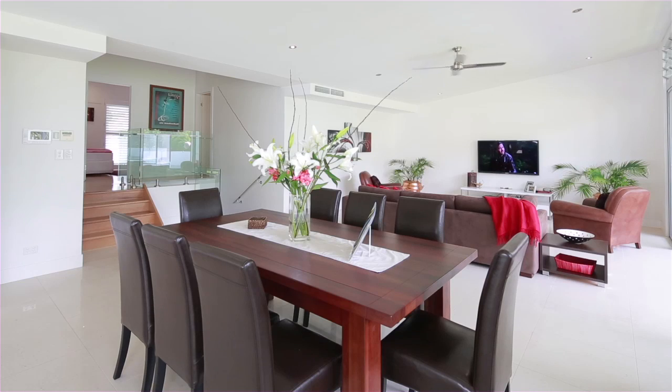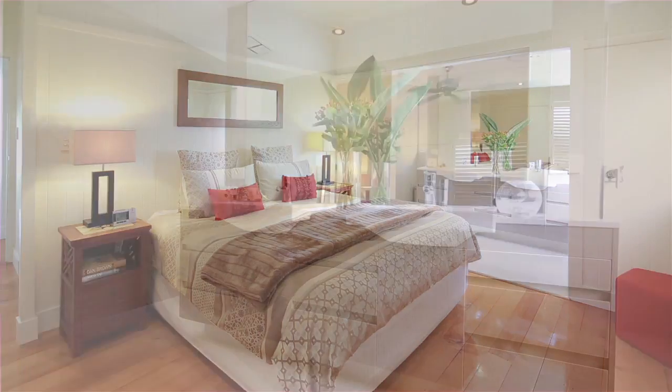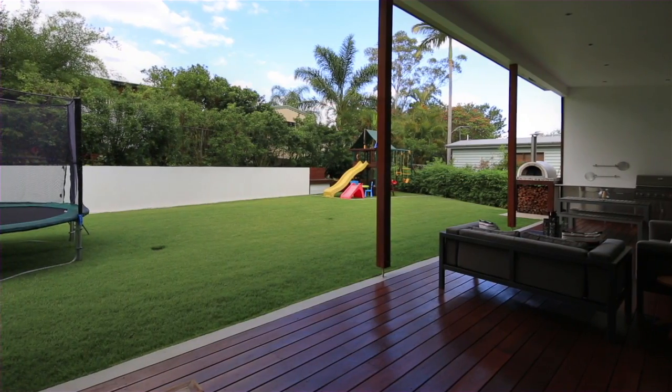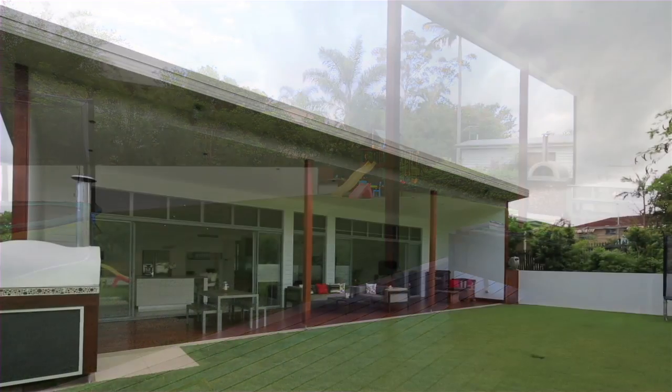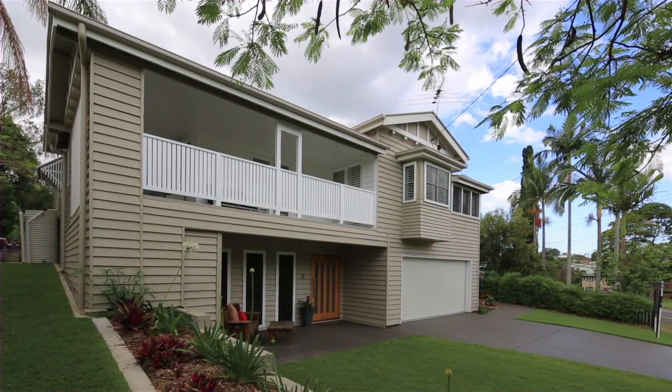Creating a family friendly home across one level, private entertaining will be a breeze with the rear deck stretching to the flat rear yard with the northern aspect. A family home through and through, it is close to Wilston State School catchment and 5km to the CBD.